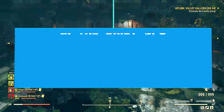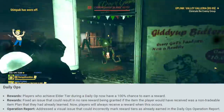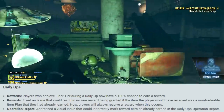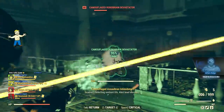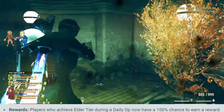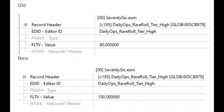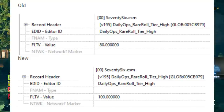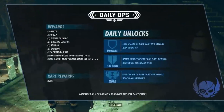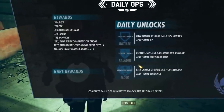Daily Ops got some major changes a few days ago on the public test server. The latest patch notes were not part of the initial patch which went live last week. Basically there are three main changes. The first one will benefit everyone — they are increasing your chance to get a rare or uncommon plan from 80% to 100% in Elder Mode. This means you will no longer come out of an operation empty-handed in terms of plans.